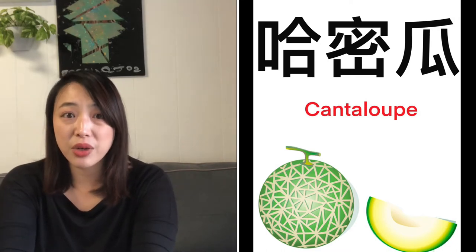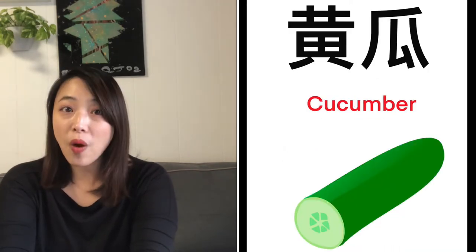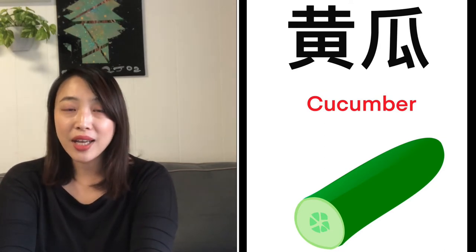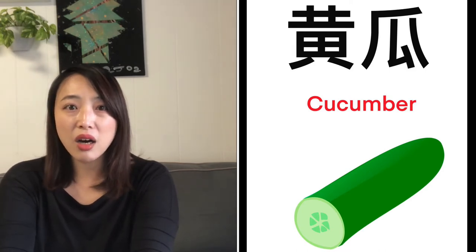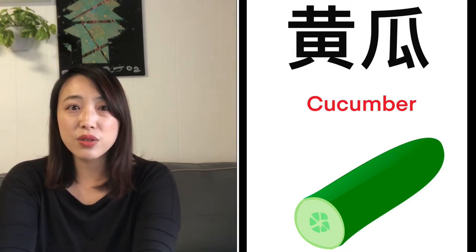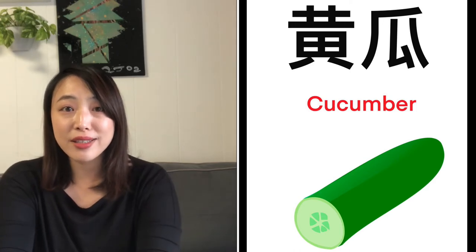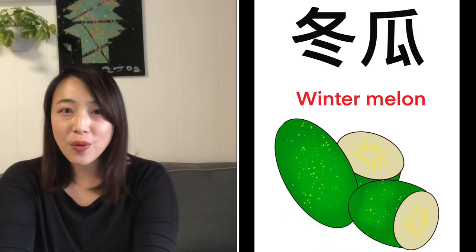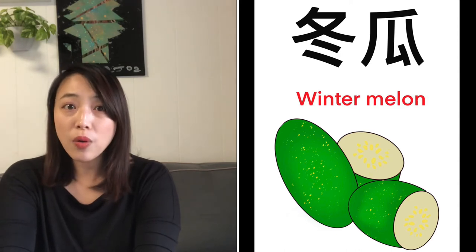I'm getting a little bit hungry! Well, let's look at the next phrase. Huang Gua! Cucumber! Huang Gua! And the next phrase — Tung Gua! Wintermelon! Tung Gua!